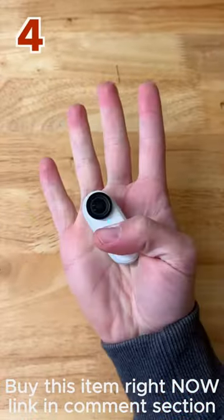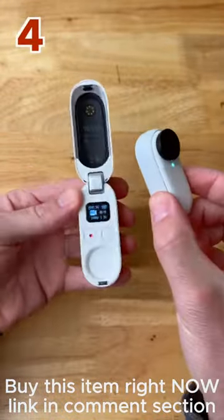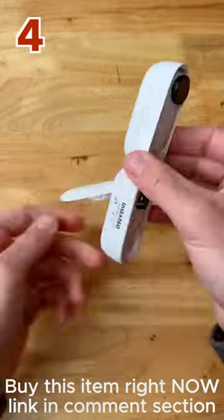Four, the world's tiniest action camera. It's magnetic, waterproof, and weighs the same as a AA battery, and comes with a case that's a charger, Bluetooth controller, and tripod all in one.